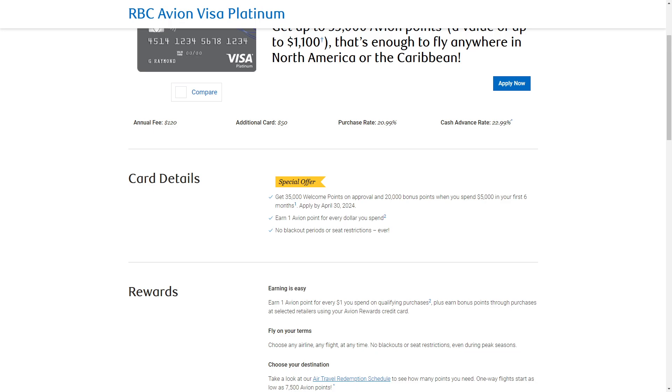The annual fees that this card incurs are $120. The extra card fee is around $50.